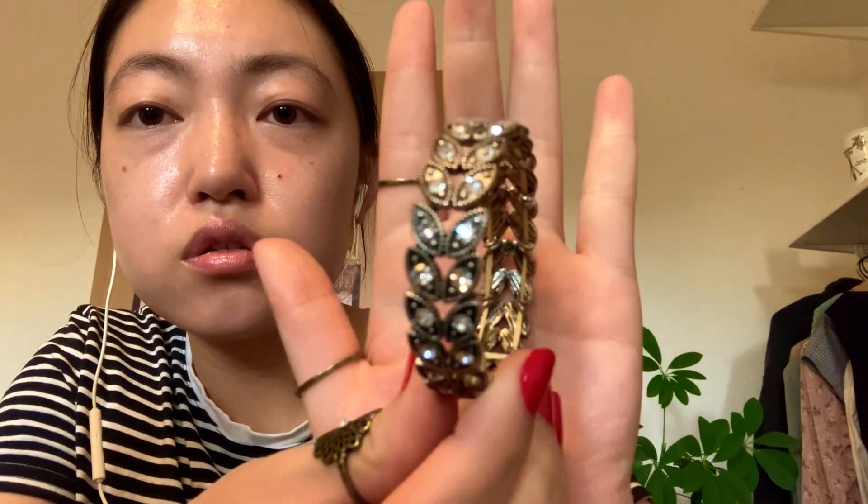I also have this bracelet with small diamond-like stones, which are of course not real diamonds. This is from one of my roommates — she gifted it to me about three years ago on my birthday. It's not the most comfortable to wear because inside it has rubber bands that sometimes hurt my wrist, but it's beautiful on its own.